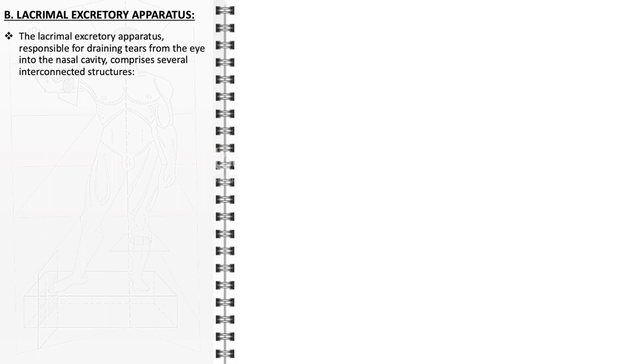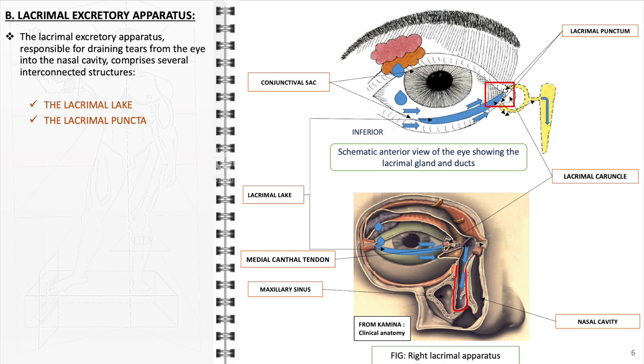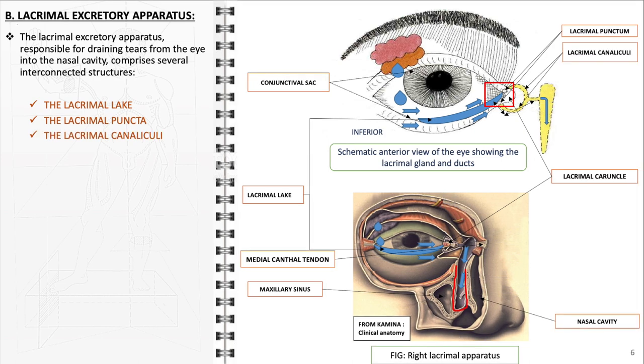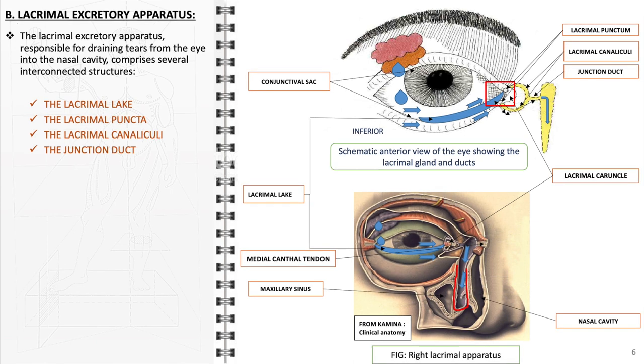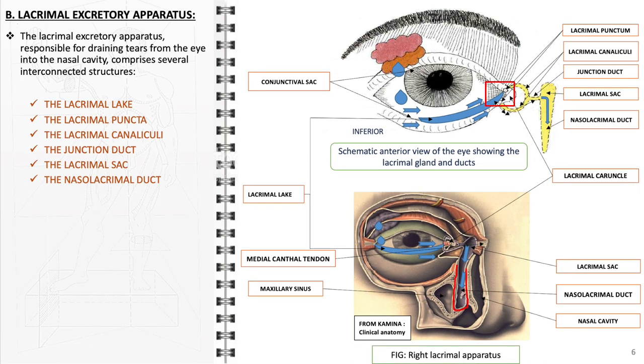Concerning the lacrimal excretory apparatus, which is responsible for draining tears from the eye into the nasal cavity, it comprises several interconnected structures: the lacrimal lake, a small pool of tears at the inner corner of the eye; the lacrimal puncta, tiny openings on the upper and lower eyelids that act as the entry point for tears into the drainage system; the lacrimal canaliculi, small canals that transport tears from the puncta to the lacrimal sac; the junction duct, sometimes present as a connection between the canaliculi and the lacrimal sac; the lacrimal sac, where tears accumulate before draining; and the nasolacrimal duct, a passage leading from the lacrimal sac to the nasal cavity, facilitating the final drainage of tears.